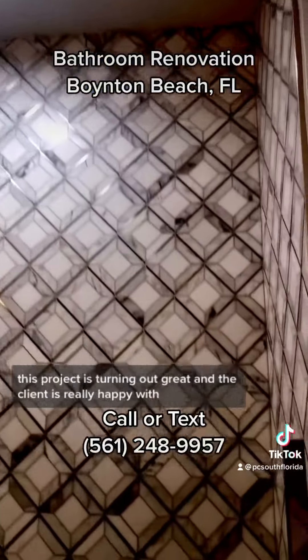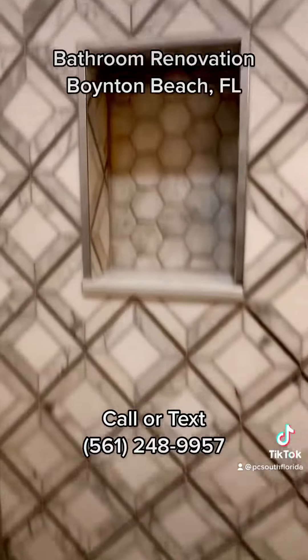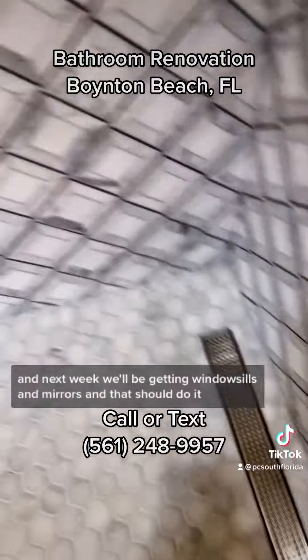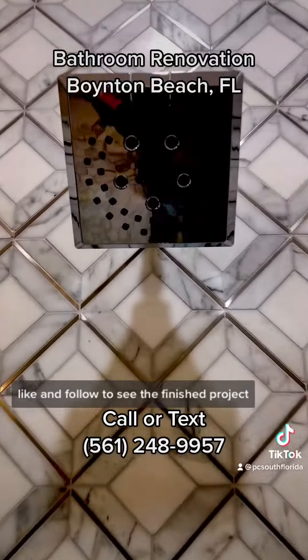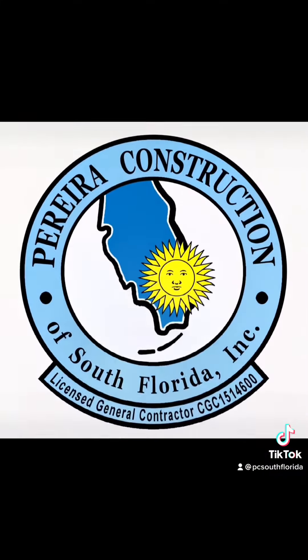This project is turning out great and the client is really happy with everything that's been done. There's a custom little niche. We've got about a day's worth of work left here, and next week we'll be getting window sills and mirrors and that should do it. Like and follow to see the finished project — it's really beautiful. Thank you.